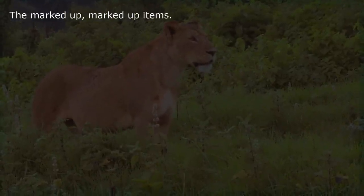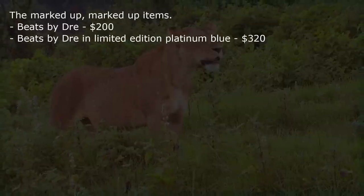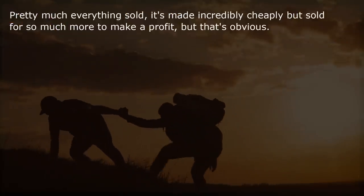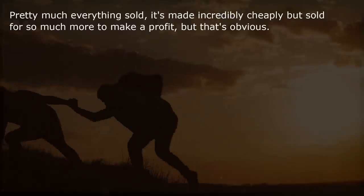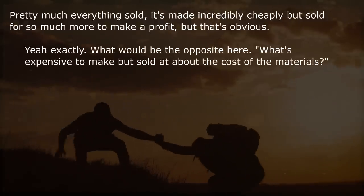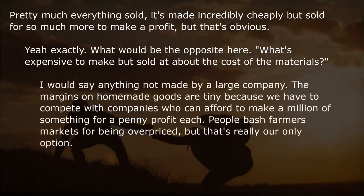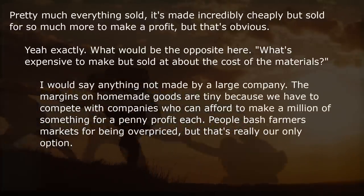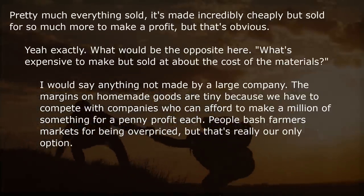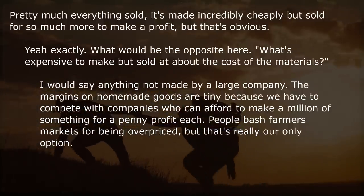The marked-up items: Beats by Dre $200, Beats by Dre limited edition platinum blue $320. Pretty much everything sold is made incredibly cheaply but sold for so much more to make a profit — but that's obvious. What would be the opposite? What's expensive to make but sold at about the cost of the materials? Anything not made by a large company. The margins on homemade goods are tiny because we have to compete with companies who can afford to make a million of something for a penny profit each. People bash farmers markets for being overpriced, but that's really our only option.